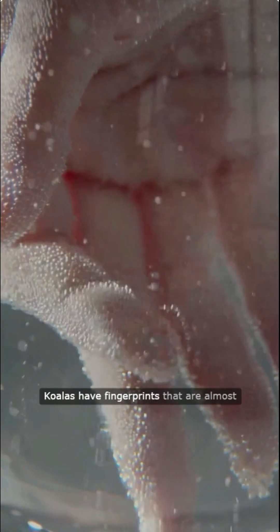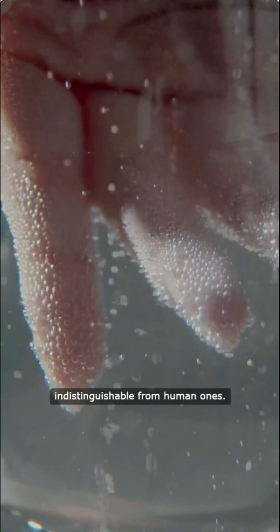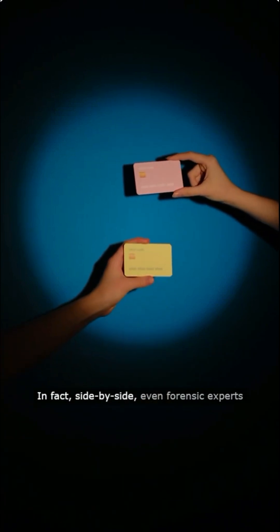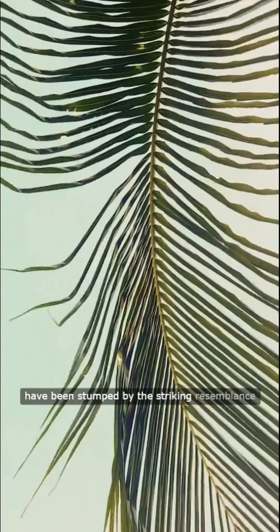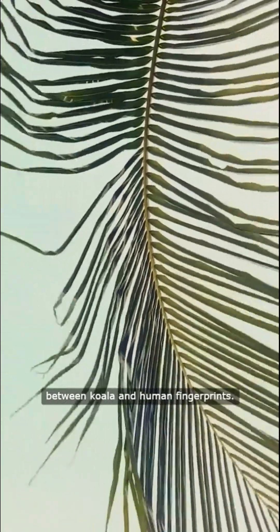Koalas have fingerprints that are almost indistinguishable from human ones. In fact, side by side, even forensic experts have been stumped by the striking resemblance between koala and human fingerprints.